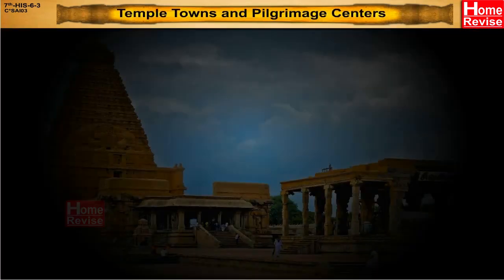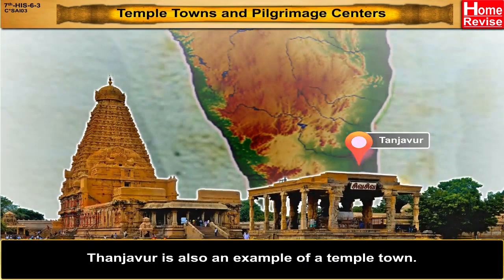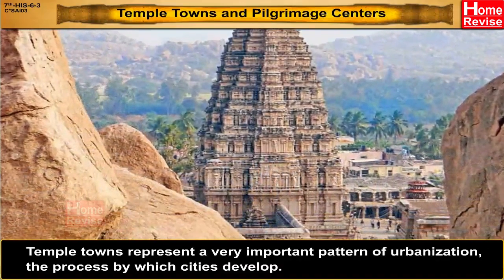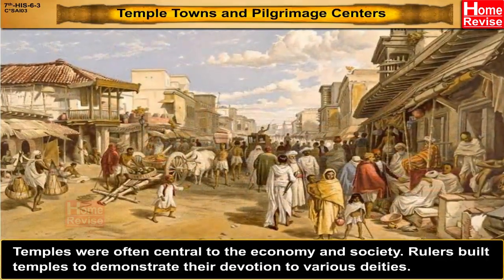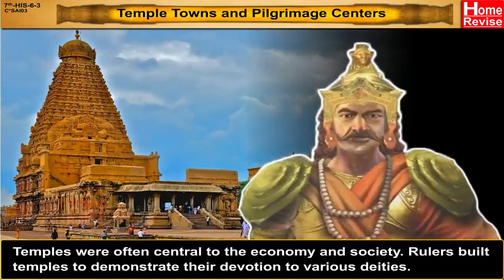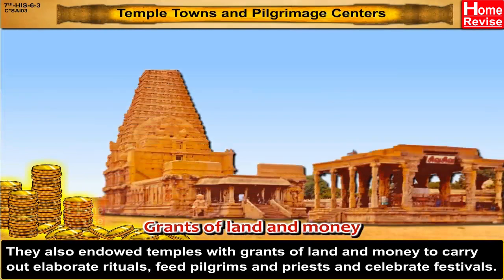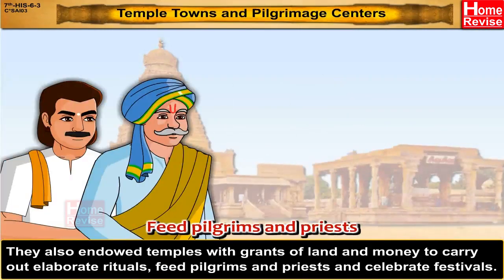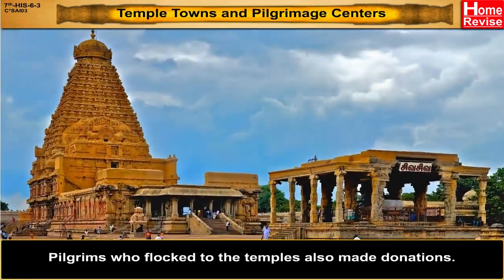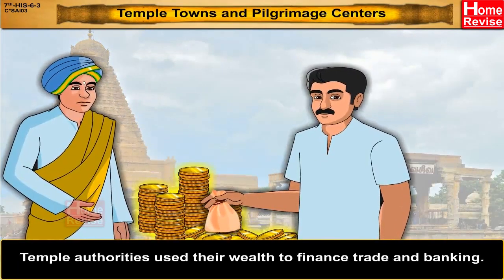Tanjavur is also an example of a temple town. Temple towns represent a very important pattern of urbanization — the process by which cities develop. Temples were often central to the economy and society. Rulers built temples to demonstrate their devotion to various deities. They also endowed temples with grants of land and money to carry out elaborate rituals, feed pilgrims and priests, and celebrate festivals. Pilgrims who flocked to the temples also made donations. Temple authorities used their wealth to finance trade and banking.